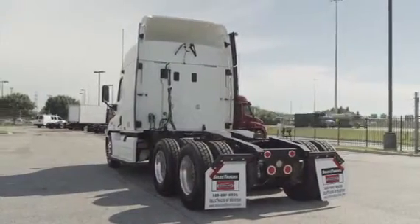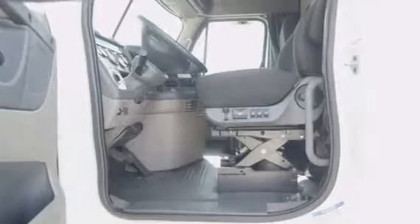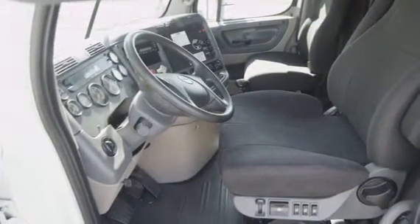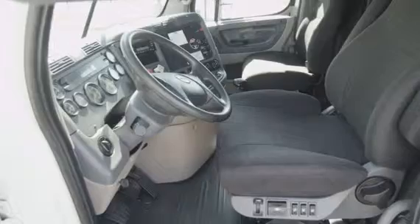Let's talk about the interior, which is loaded up with extras. There's an air ride driver's seat for ultimate comfort on the long haul, power windows, mirrors, AM/FM/CD player, and lots of storage.